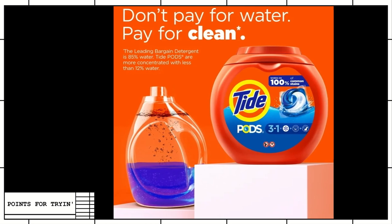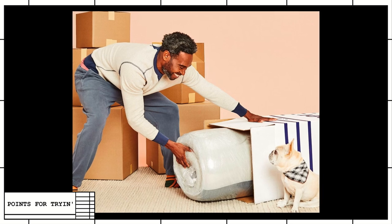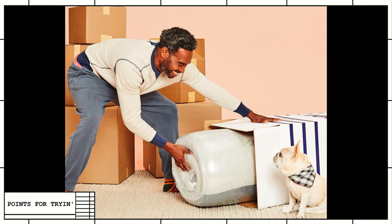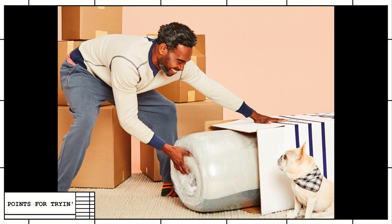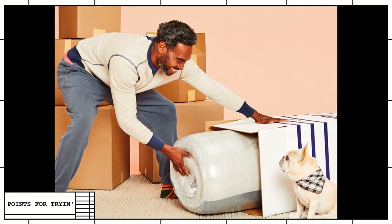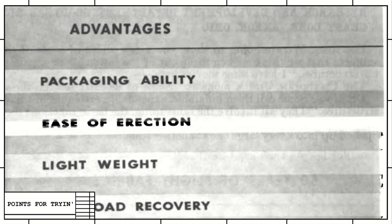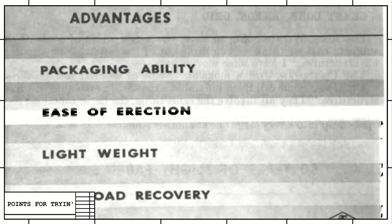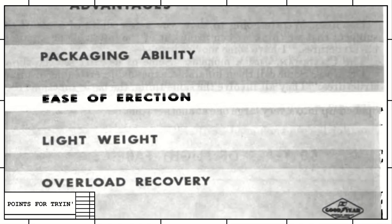I can see where they would think that would work. Like those mattresses that come in rolls — we will promote them as soon as they start paying us, so get on the horn, mattress companies. I want to show you some of the photos from their presentation to Congress — The Advantages of Inflatable Space Structures. They've got four: packaging ability, ease of erection, light weight, and overload recovery.